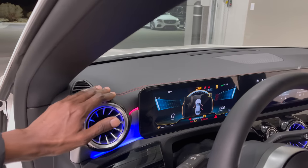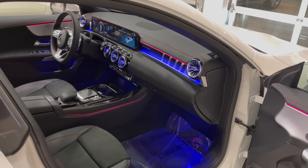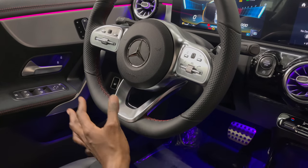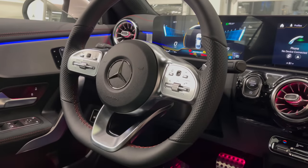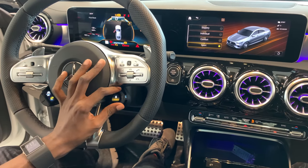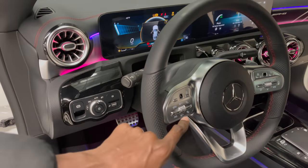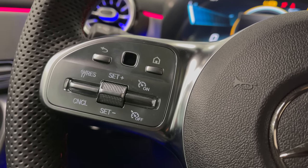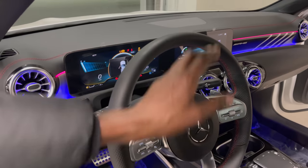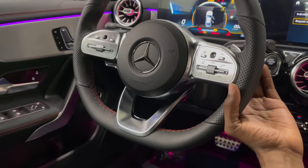The upper dash is MB-Tex wrapped — very good quality and feels very soft. You have a flat-bottom steering wheel courtesy of the AMG design. It does not have the AMG drive unit, which offers sport knobs on either side. You can get the finishing in carbon fiber or Alcantara material. You have touch controls on either side — the left touch control menu controls your digital instrument cluster, and the other controls the center display. You also have paddle shifters behind this AMG Performance steering wheel — your downshift and upshift.